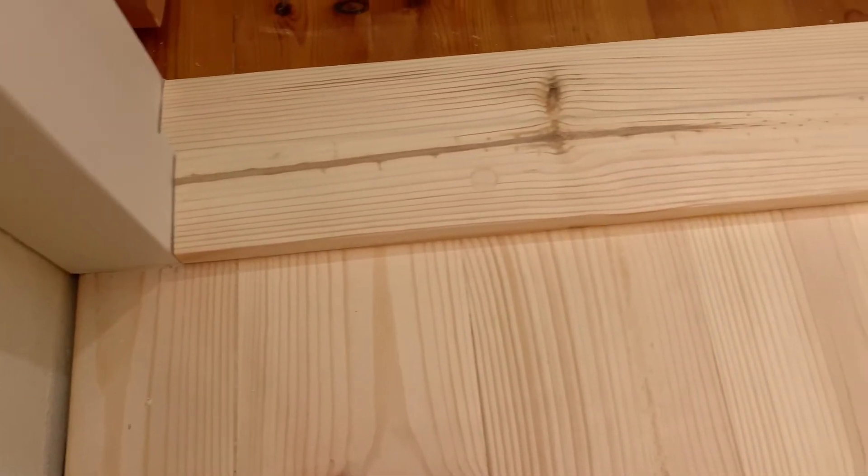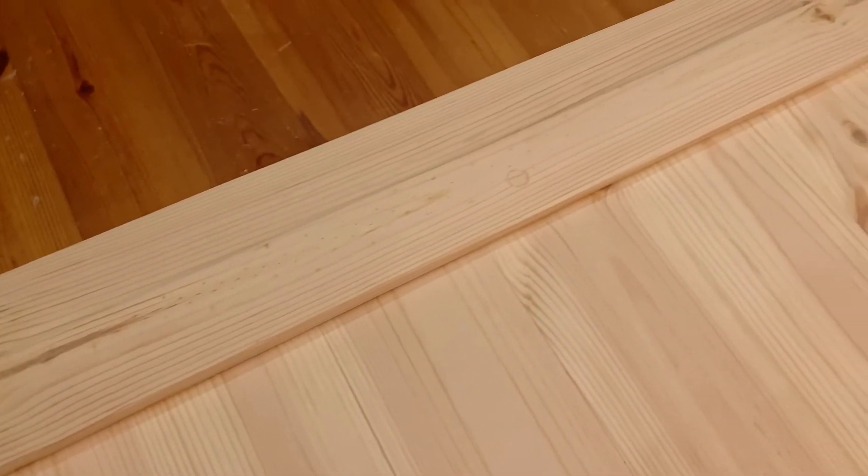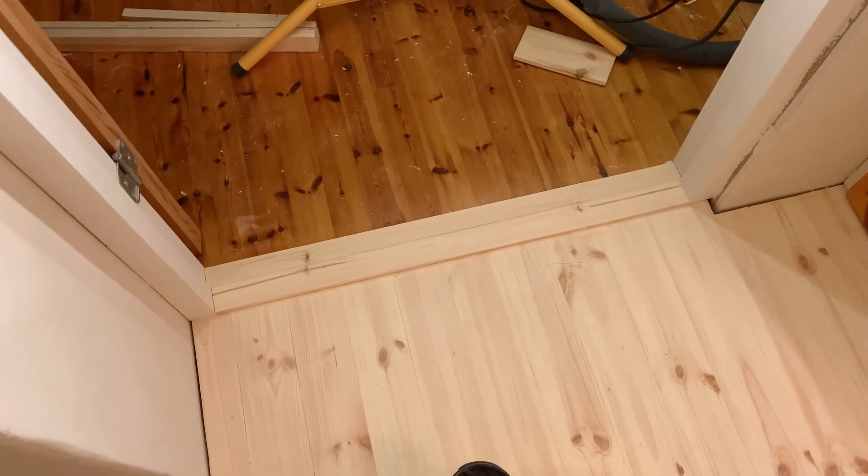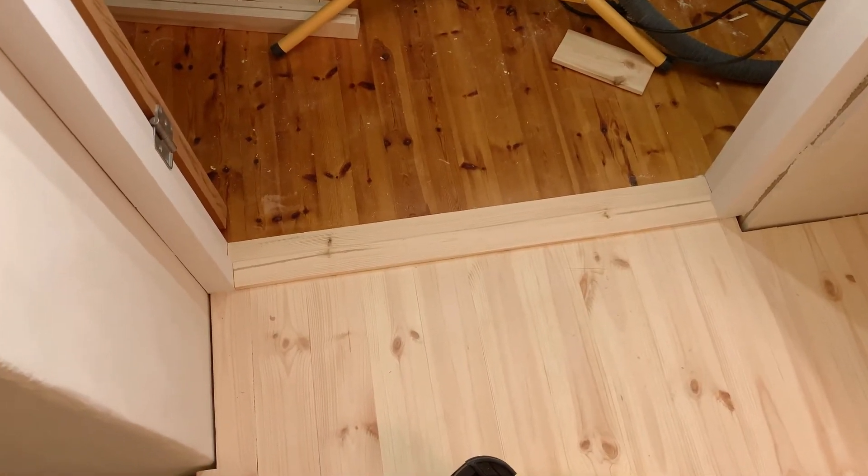Door sill is done. Looks like a bought job, maybe even a little bit better. It feels finished now. It just feels so good to get this little spot up here finished.